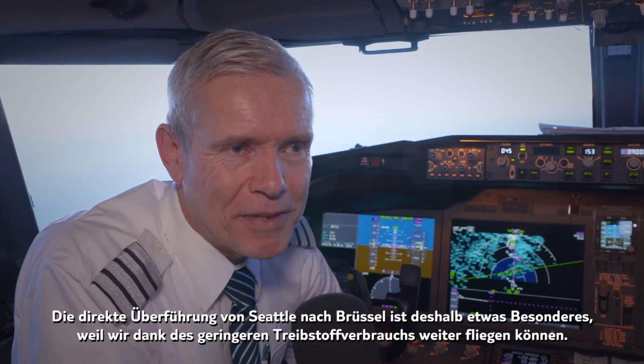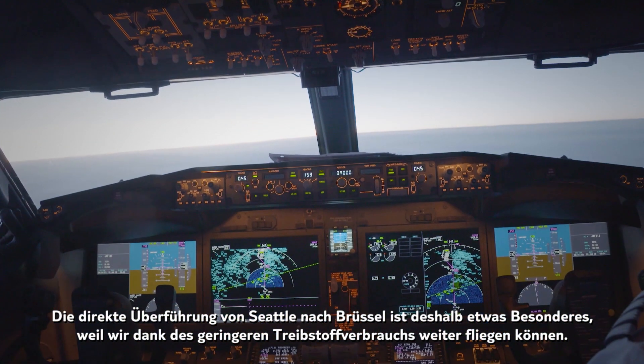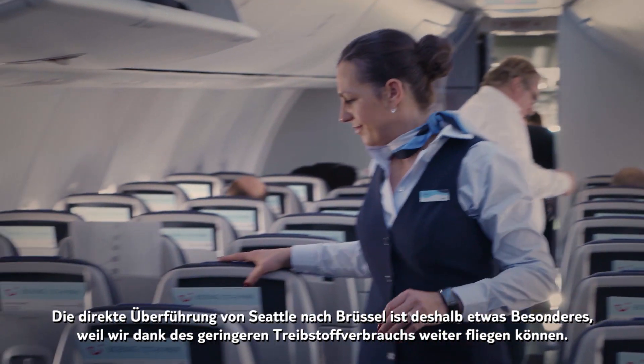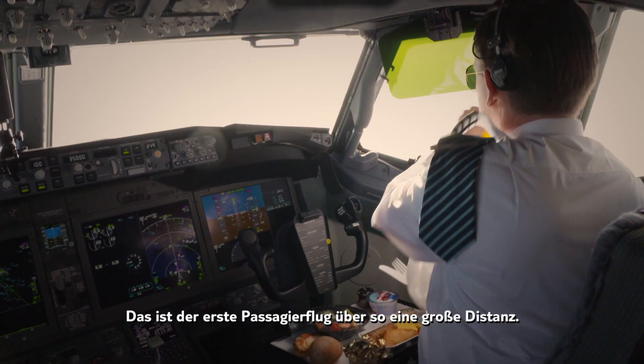What is very special about transferring this aircraft direct from Seattle to Brussels is that due to the fact that it consumes less fuel, we can fly farther, and it has never been done before with passengers on board on such a distance.